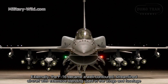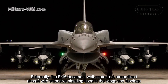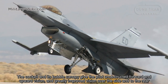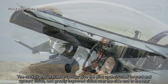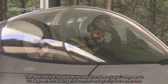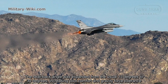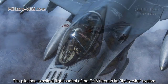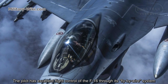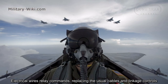The F-16 became a well-controlled, streamlined aircraft with extensive blending used in the wings and fuselage. The cockpit and its bubble canopy give the pilot unobstructed forward and upward vision, and greatly improved vision over the side and to the rear. The seat-back angle was expanded from the usual 13 degrees to 30 degrees, increasing pilot comfort and gravity force tolerance. The pilot has excellent flight control of the F-16 through its fly-by-wire system, where electrical wires relay commands, replacing the usual cables and linkage controls.